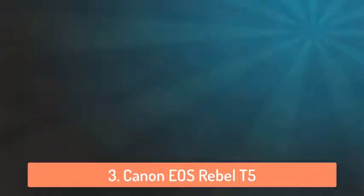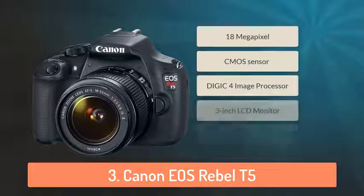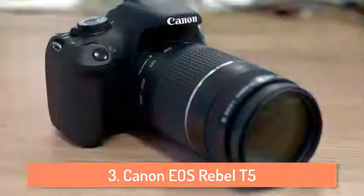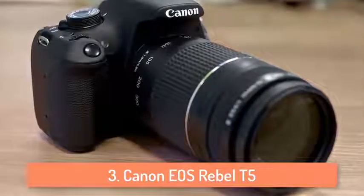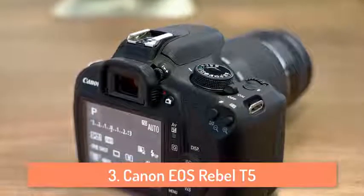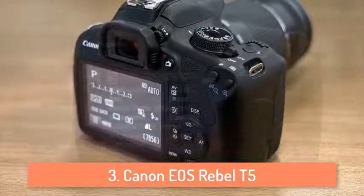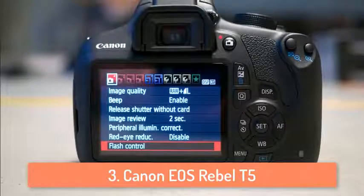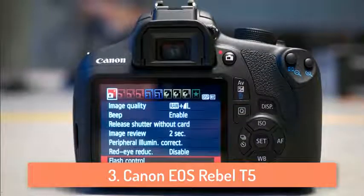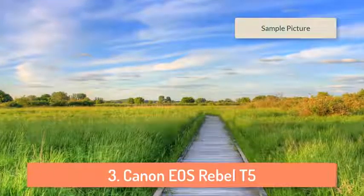At number 3 we have the Canon EOS Rebel T5. The Canon EOS Rebel T5 SLR camera with a zoom lens is perfect for families, photo enthusiasts and first-time SLR users alike. The EOS Rebel T5 makes it easy to capture movies and photos that look extremely high quality. It features a powerful 18 megapixel CMOS image sensor and DIGIC 4 image processor for easy recording of HD video and high resolution photos, and has a large 3 inch LCD screen for live view, recording and review. You can shoot vlogs and many more things with this camera, as some of the most famous YouTubers use this camera for vlogging.